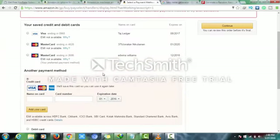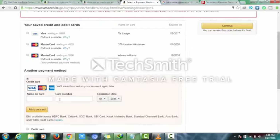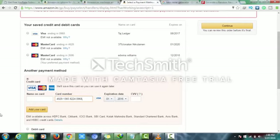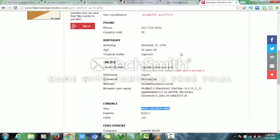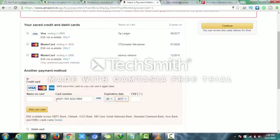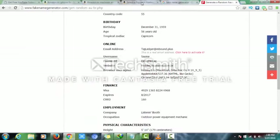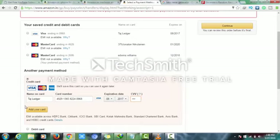Add credit card details. I'll go to a fake name generator, copy the Visa card number, and paste it here. I'll copy the expiry date — 8/2017 — and copy the name and paste it here. CVV number: 1C0160. Then click 'Add Card'.